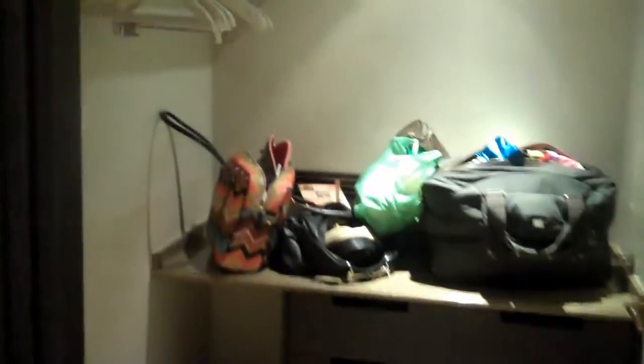Hey guys, so this is my room at the Four Seasons in Marrakesh and I just want to show you — this is very luxe. This is an enormous readjustment to the first world after a lot of time in the third world. So ignore all my stuff, but this is the huge walk-in closet.